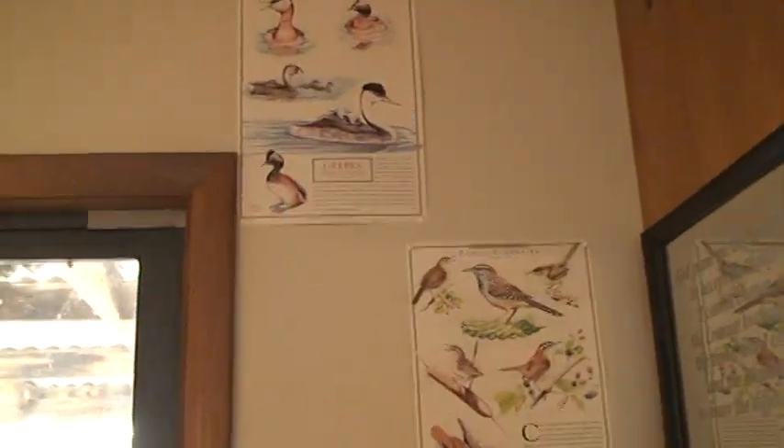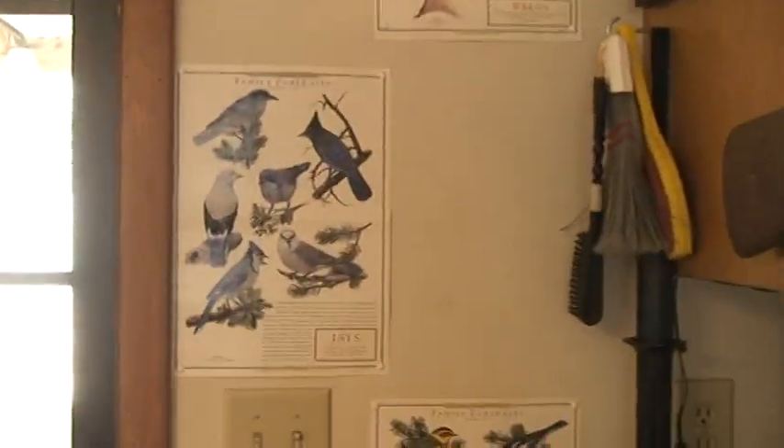On either side of the door he's got himself a whole bunch of bird diagrams. You can't really see them too much in the light there, but this way you can kind of look at these little bird diagrams that help him identify some of the birds we see outdoors.